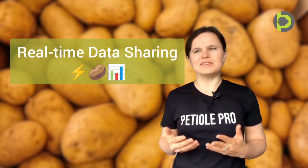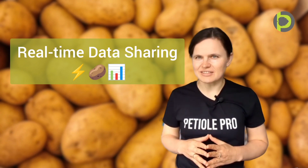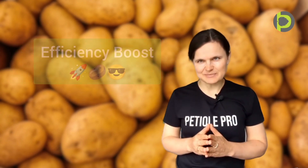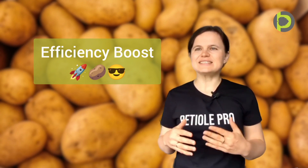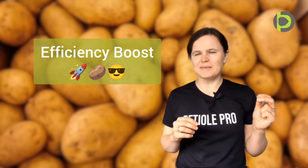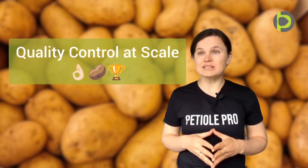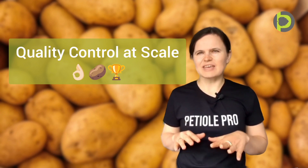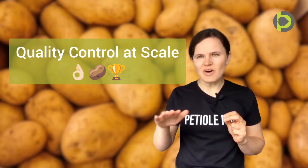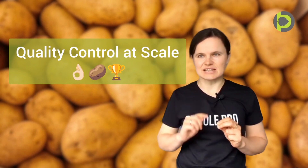We also support real-time data sharing and your whole team stays synchronized. PTL Pro brings an efficiency boost — hours of work become minutes. Finally, it is quality control at scale. With data obtained by PTL Pro, you can spot issues across your entire harvest instantly.